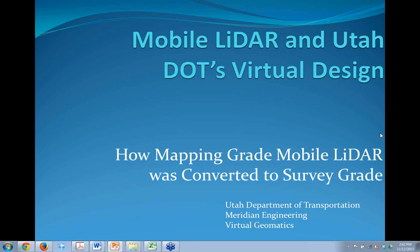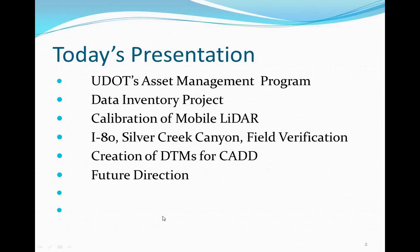The title is Mobile LiDAR and Utah DOT's Virtual Design. Today's presentation will focus primarily on how mapping-grade mobile LiDAR was converted to survey-grade LiDAR. The agenda covers UDOT's Asset Management Program, the data inventory project, calibration of the mobile LiDAR, the I-80 Silver Creek Canyon project, field verification, creation of DTMs for CAD systems, and future direction.